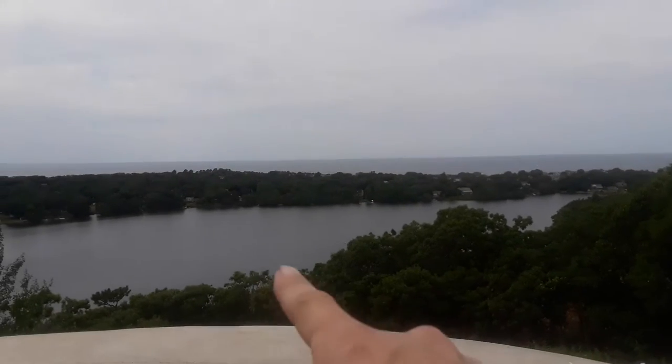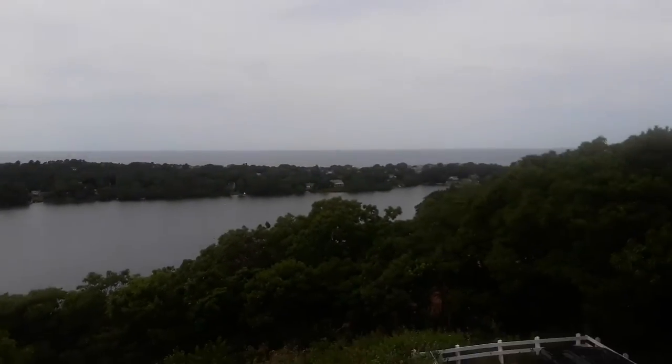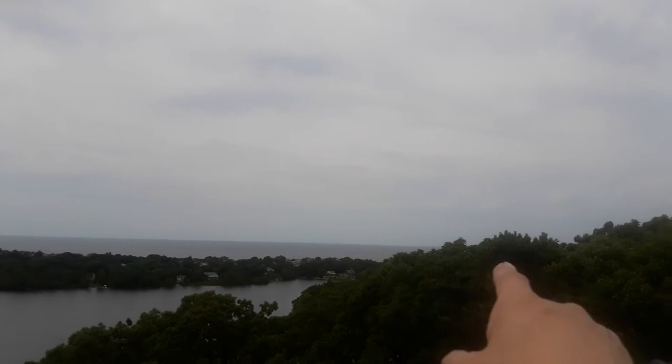It's a really good view up here. The closer water is Scargo Lake — it's fresh water. And out beyond it, that's Cape Cod Bay. It's a clear enough day where I can see P-Town really well today.